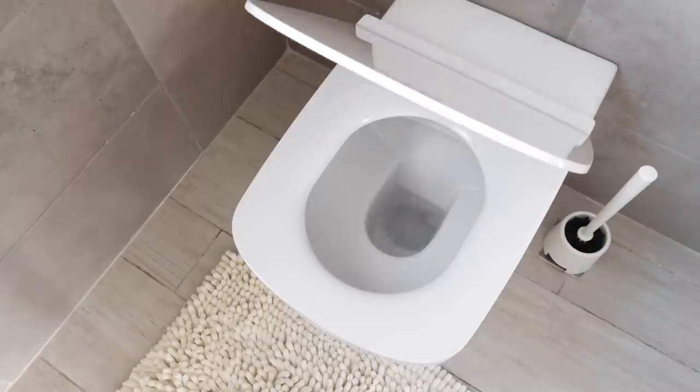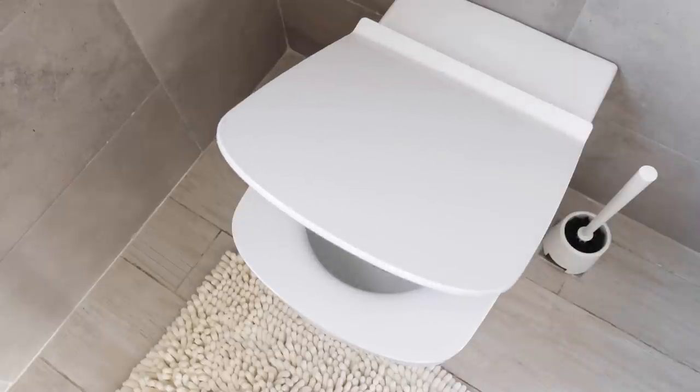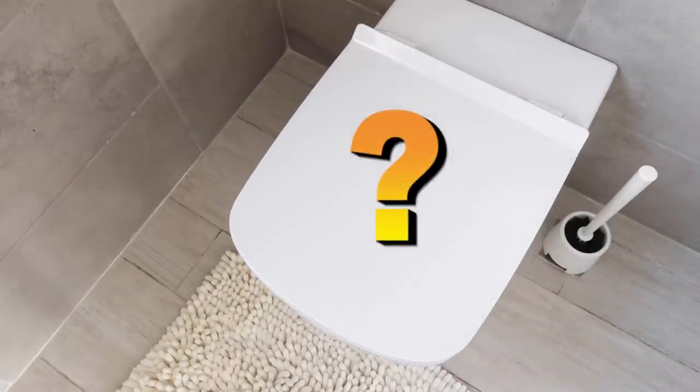We did a YouTube show the other day on how often should you clean your toilet. We had a lot of questions and comments that came in, so why don't we just jump in and answer those questions so we can carry on that collective conversation.